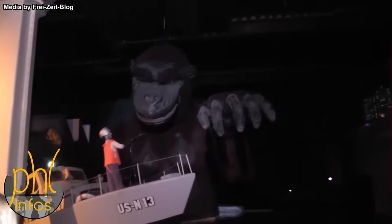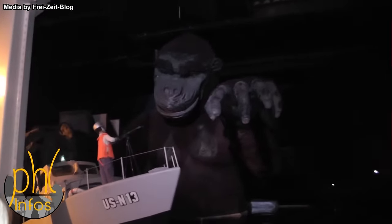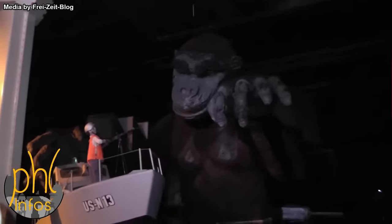Interestingly enough, photos of its demolition were later leaked online from an unknown source, and they really are something.